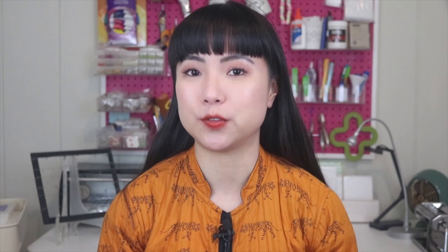My name is Mei Pak and I help makers, artists, and designers make a living from selling their handmade products online. Resin art has really boomed in popularity in the last few years. This is largely because of social media — the creation process is pretty hypnotizing to watch and the end results are just stunning. Videos of artists making these pieces can go viral pretty quickly.